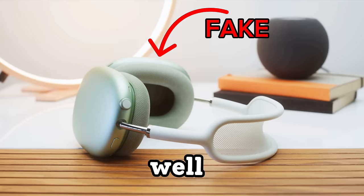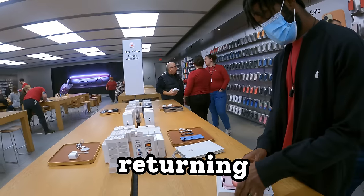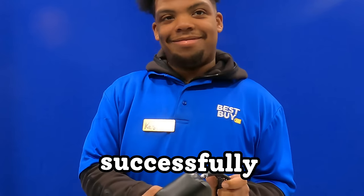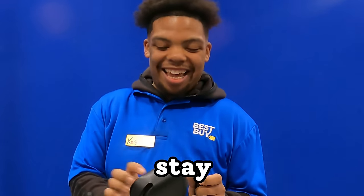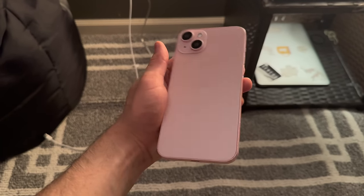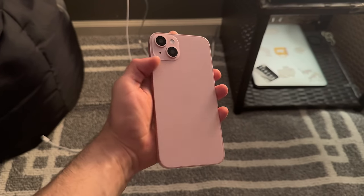I bought this fake iPhone 15 as well as these fake AirPod Max, and I'm gonna be returning them to the Apple Store, trying to return them as real products. During this video I successfully returned a fake product, so make sure to stay to the end. Before I return this fake iPhone 15, I actually have to go buy a real iPhone 15 so I could use the box and the receipt. This is the fake iPhone 15 — I'm gonna have to get the same color and everything.